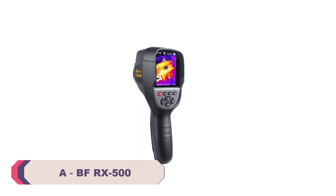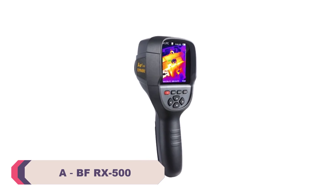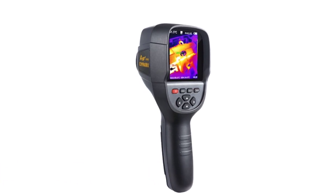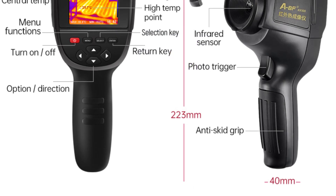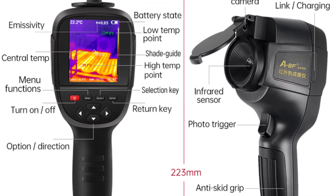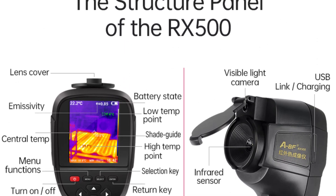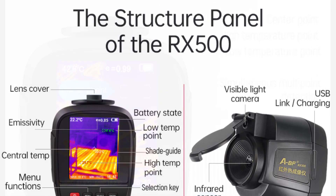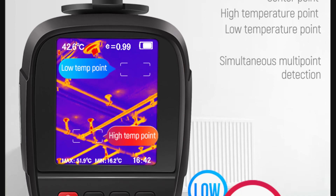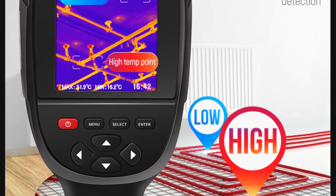Number 1: ABFR-X500 Infrared Thermal Imager. I recently had the opportunity to use the ABFR-X500 for industrial applications, and it has exceeded my expectations in terms of performance, functionality, and ease of use. As a smart device, it brings a new level of convenience and efficiency to the field of thermal imaging. One of its standout features is its compact and ergonomic handheld design, making it incredibly easy to carry around and operate, allowing for seamless integration into various industrial environments. The device's weight is well balanced, ensuring comfortable use even during prolonged periods.